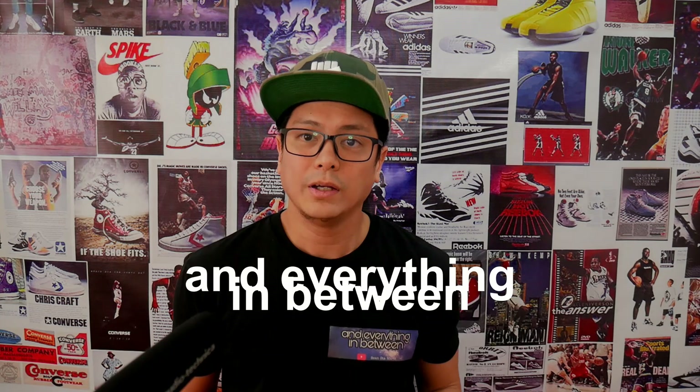Hey everybody, what's up? How's it going? Thanks for watching, thanks for being here. Welcome — this is Sean. I do sneakers, I do travel, and everything in between. In this episode I'm gonna show you sneakers from my recent trip.